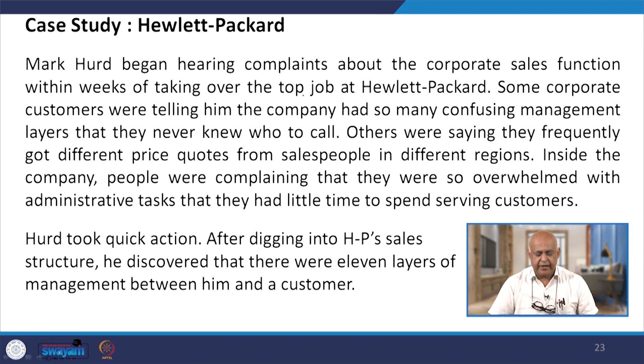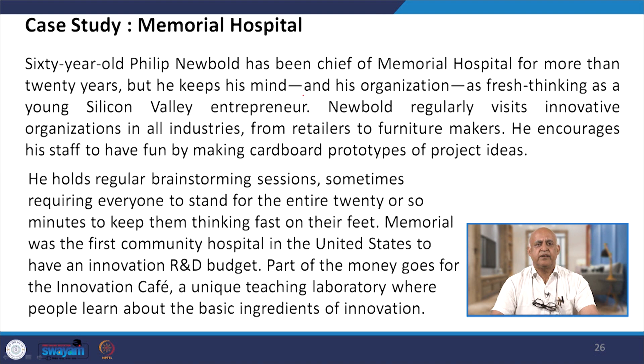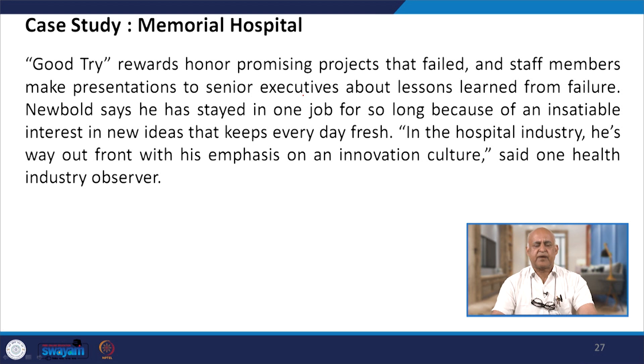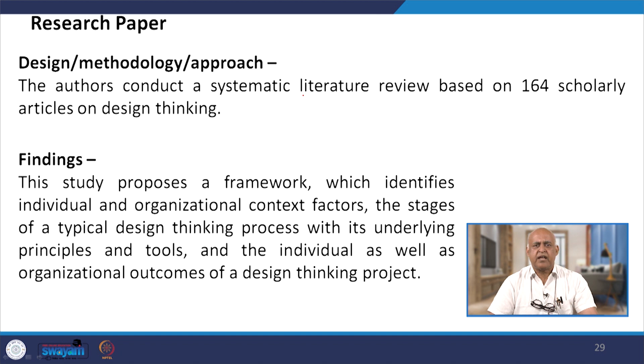The case study of Hewlett Packard talks about how innovations have taken place in the organization and how the increasingly shared consumer and corporate computer market has risen. The Memorial Hospital case study relates to the healthcare industry, where it becomes very important how you take these innovations. A research paper by Nicholas Roche and Victor Thivis on 'Design Thinking for Innovation: Context, Factors, Process and Outcomes' gives an idea of how design thinking for innovation can affect contextual factors, sources and outcomes, and helps understand the underlying principles, tools, and individual as well as organizational outcomes of design thinking.